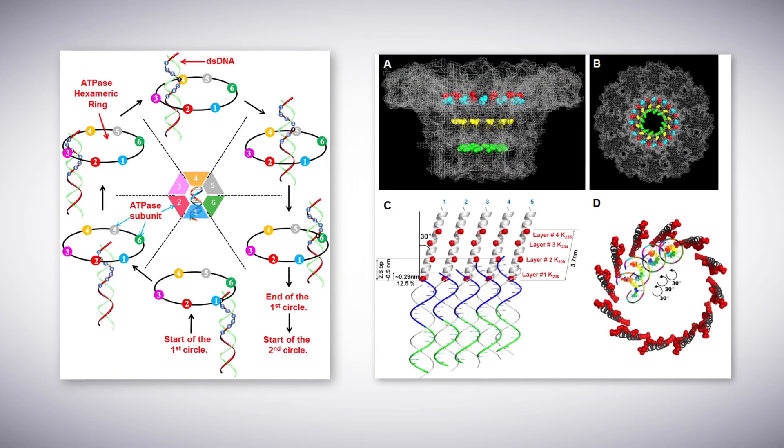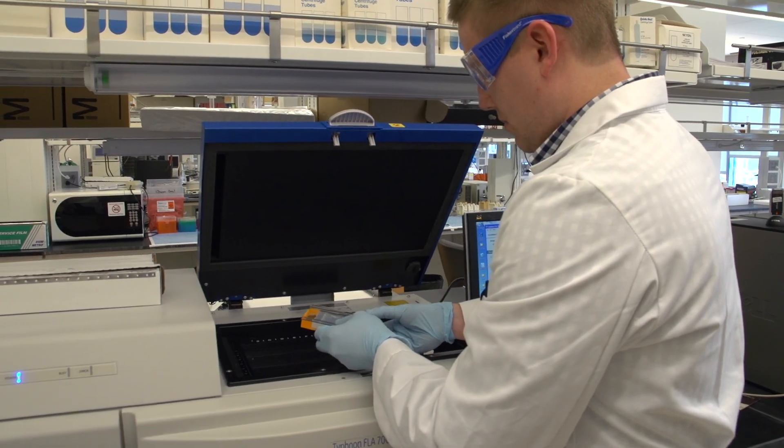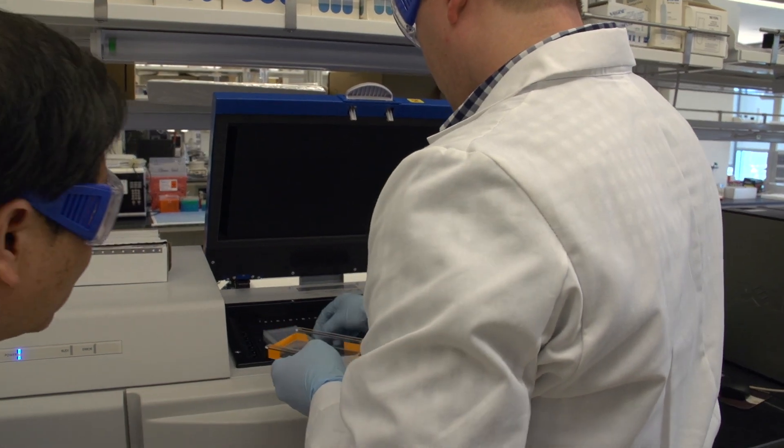This revolution mechanism we believe is common in all other types of viruses and bacteriophages, as well as different ATPases that are involved in DNA recombination, replication, and other activities that are essential to the lifecycle of a cell.